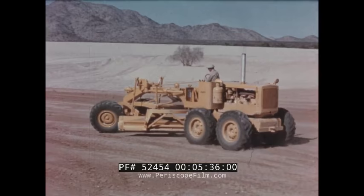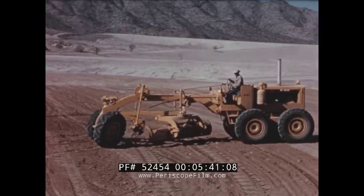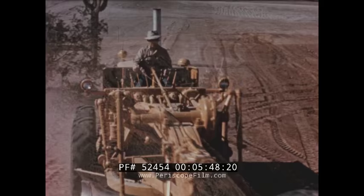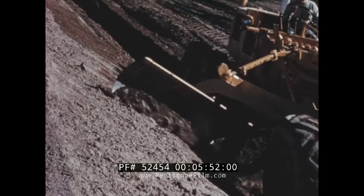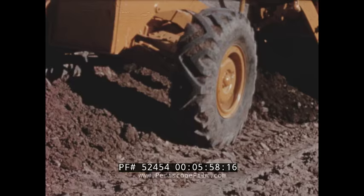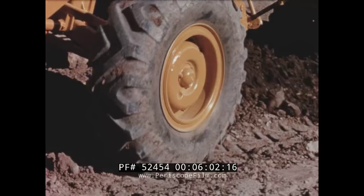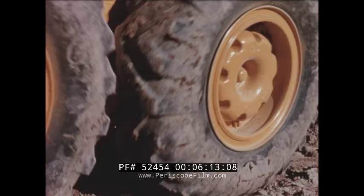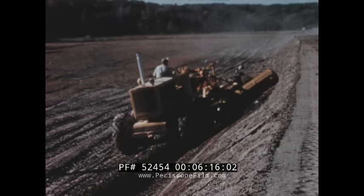Maneuverability is another area where the Number 14 excels. It has a turning radius of 36 feet — four feet less than other machines in the same weight class. For bank sloping, the Number 14 works faster and more efficiently than its competitors. The large front tires increase machine stability, as do the wide 10-inch rims, which increase flotation, reduce tire roll, and strengthen tire sidewalls for longer life.